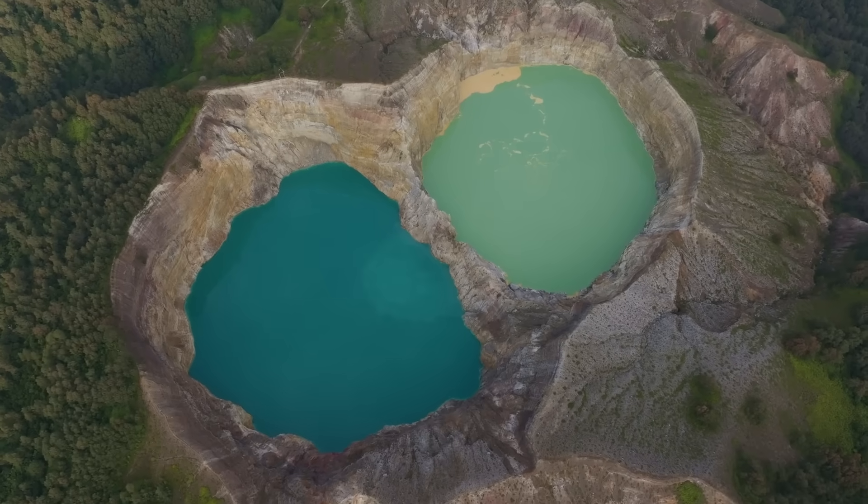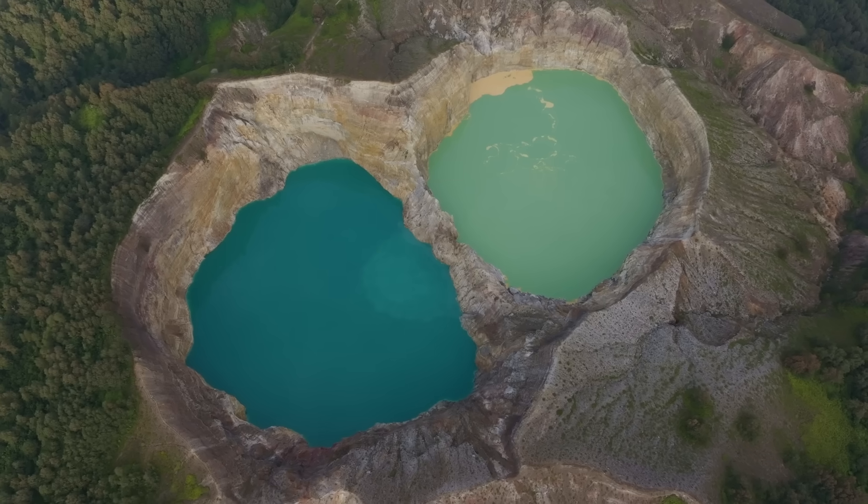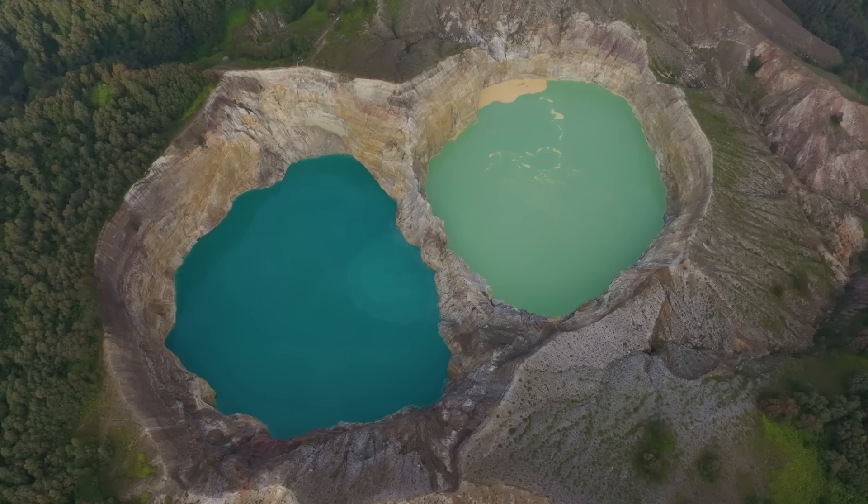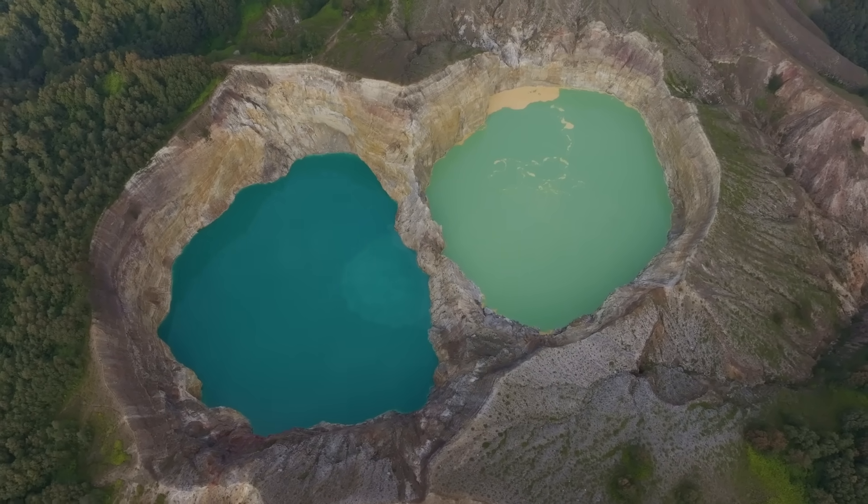Despite how close they all are, the three lakes aren't connected. But Tiwata Polo and Tiwunuwa Muriko'ofai are both getting a steady stream of minerals from the volcano's hydrothermal system. It's possible that water and gas circulating through different parts of the mountain pick up different elements and carry them to each of the lakes. And it's pretty tough to actually test what's going on when a lake changes color.